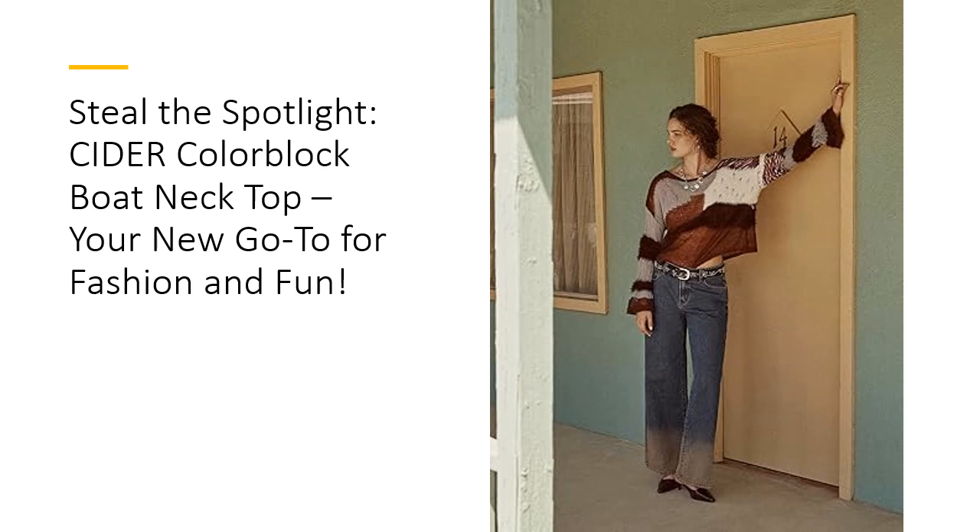Caring for your Cider Top is a breeze. With easy hand-wash instructions, this top is designed for durability and long-lasting wear. The quality craftsmanship ensures that it maintains its shape and texture, making it a reliable addition to your closet. So go ahead, indulge in this stylish, affordable, and high-quality top that's sure to turn heads and become your favorite staple piece. Embrace the fun and elevate your style with Cider.